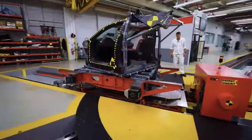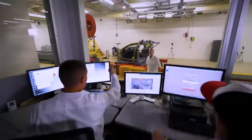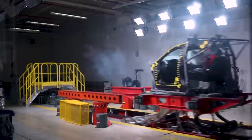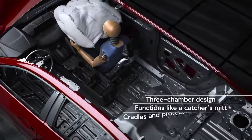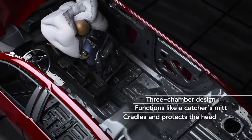The new TLX will be the first model in our lineup to apply our all-new next-generation passenger front airbag technology. This next-gen airbag is a true world's first technology, and it was developed here in America by our own safety engineering experts in Ohio.